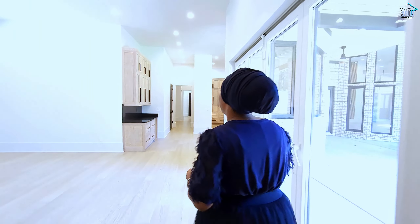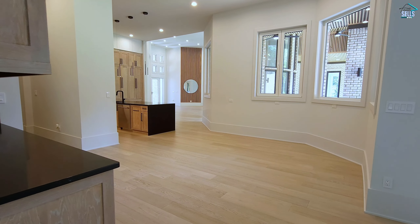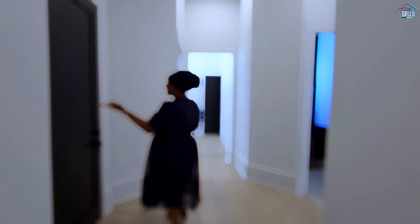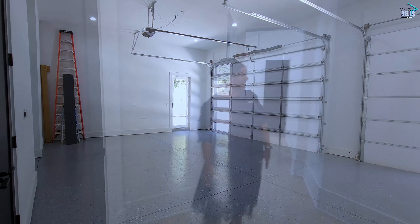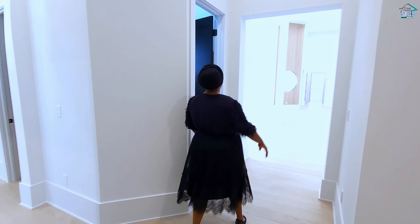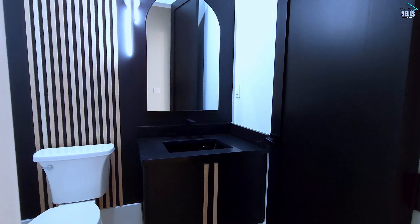Coming back through the living room, breakfast nook, and kitchen area, you have a nice large linen closet, and your garage space is right through this door. We also have a half bath here, perfect for guests, with a black accent wall and wood slats setting the mood.